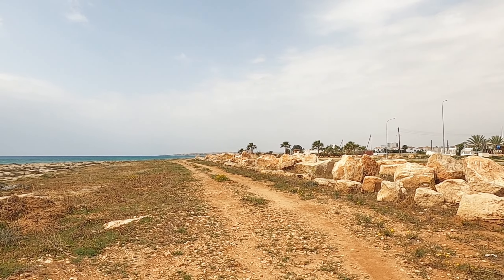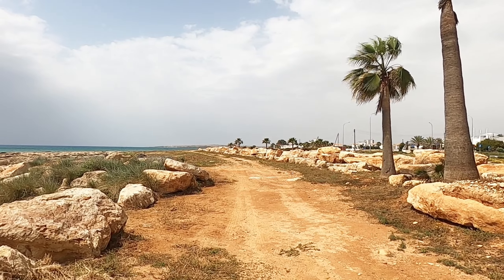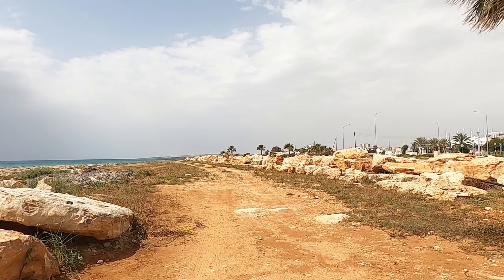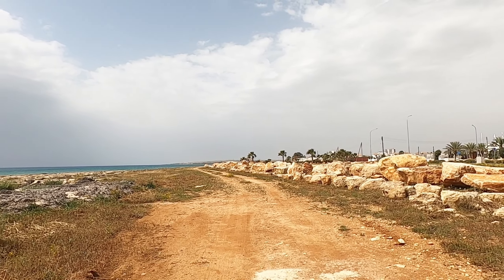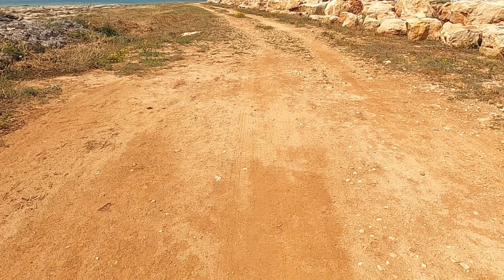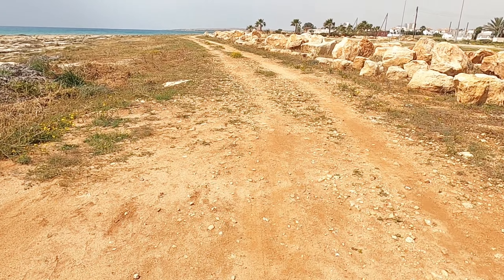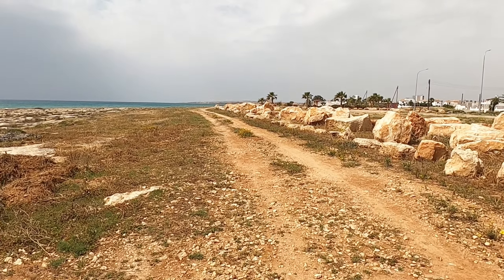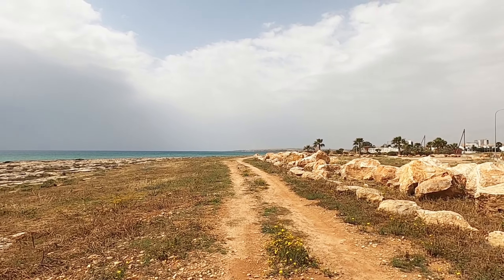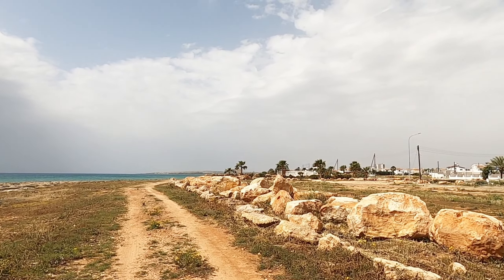You're going to need some sort of shoes here because it's a little bit rocky. There's a track down there, and that's the Sun City Development. It's gone a little bit stagnant lately — nothing's happened there for a few years. The apartments are all finished and I do believe there are people in those apartments. These luxury villas at the front are all finished too, but the whole town has stopped.